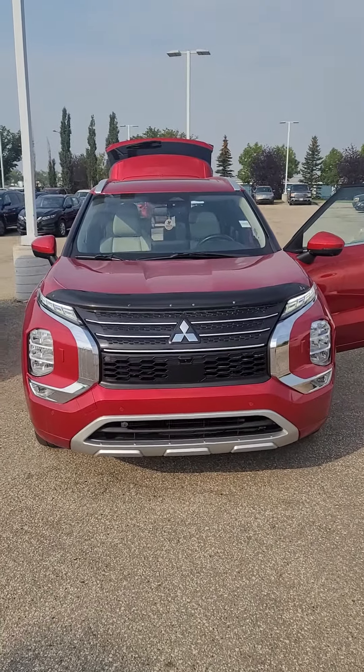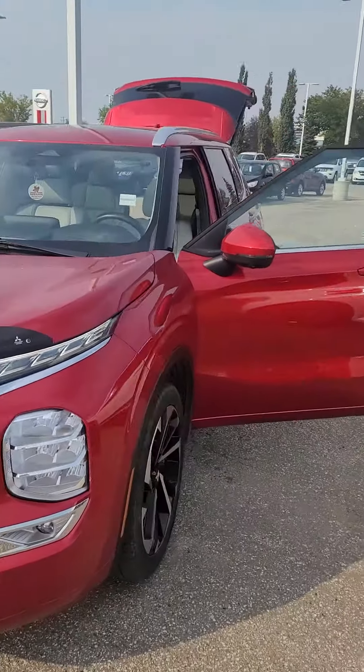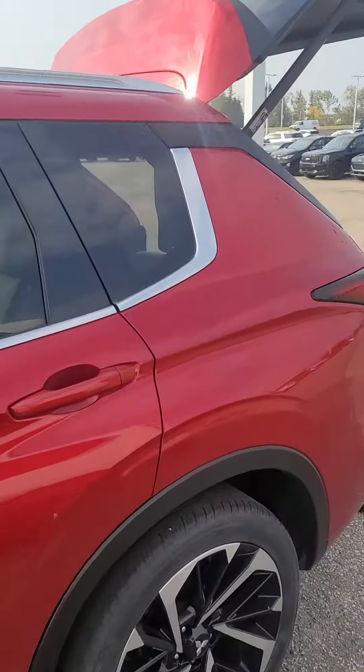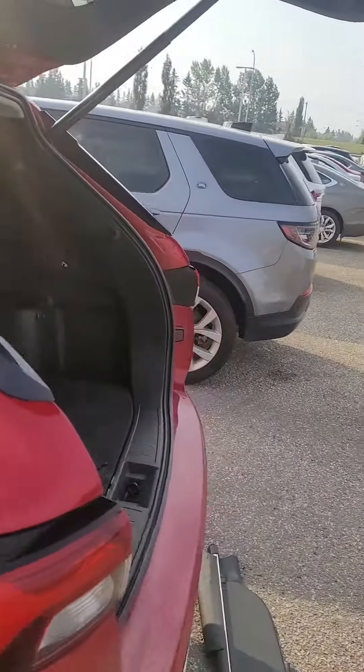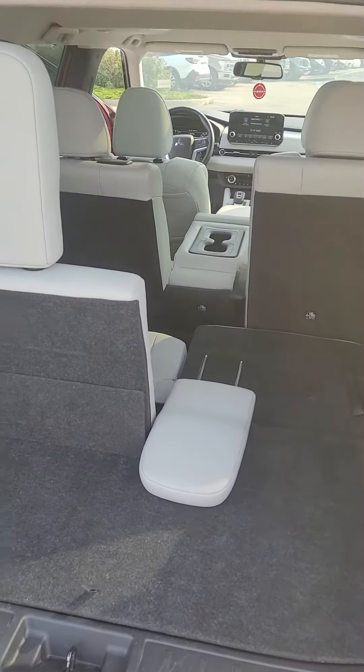This is the 2022 Mitsubishi Outlander, selling for $39,593. It's got three rows of seats, and they do fold down flat when needed.